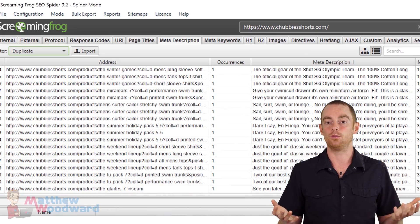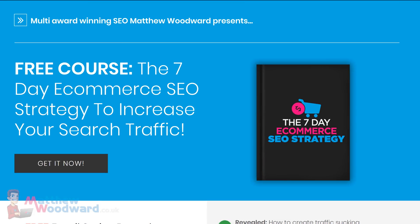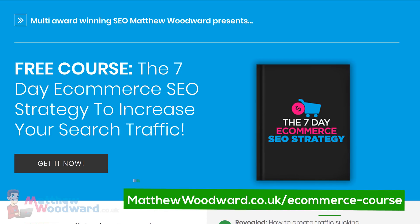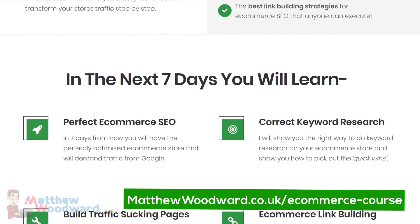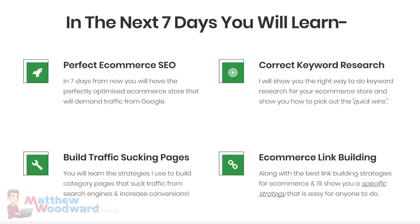Even if you're just changing a few words here and there. However, I highly suggest you use the formula from my free seven-day ecommerce SEO course to write perfect titles and descriptions. You can find the link in the video description below.